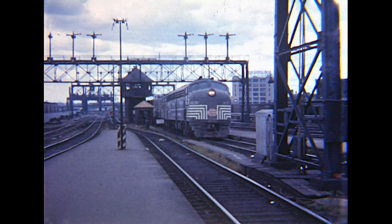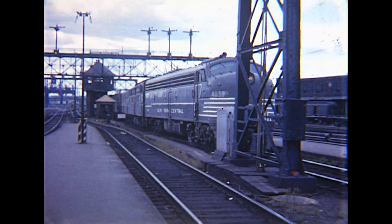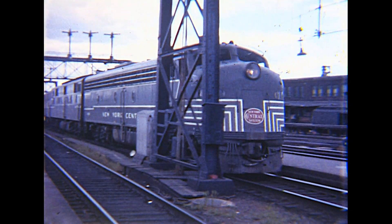There's no mistaking those big black New York Central F units with lightning stripes, as one of them enters South Station with the New England States from Chicago.